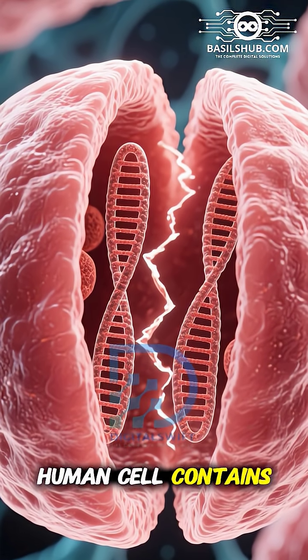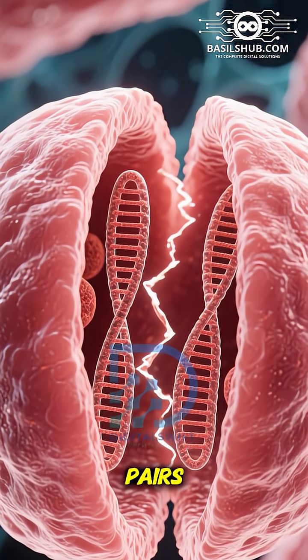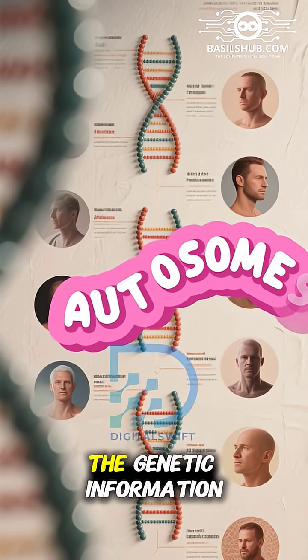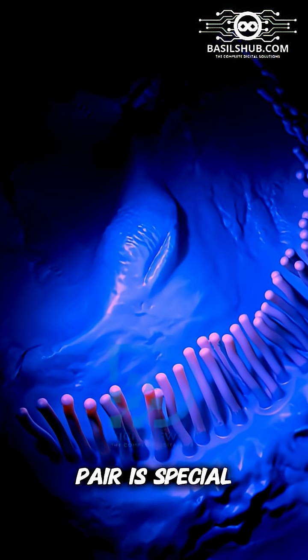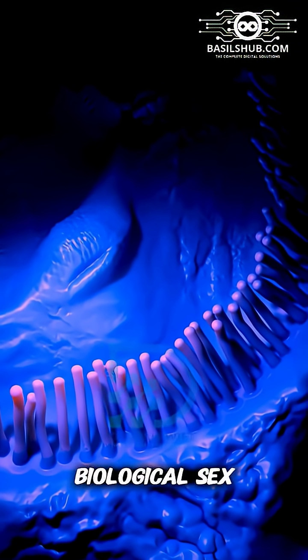You see, every human cell contains 46 chromosomes, arranged in 23 pairs. Out of these, 22 pairs are called autosomes. They carry most of the genetic information that makes us who we are. But the 23rd pair is special — these are the sex chromosomes, and they determine a person's biological sex.